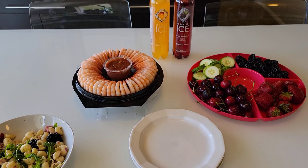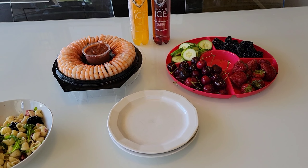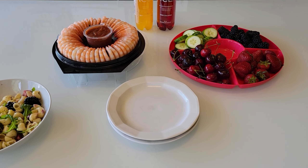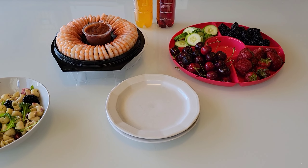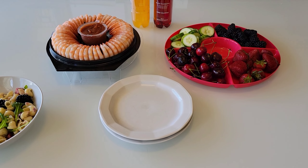Alright guys, so that's what the boys are having for lunch today. This afternoon we are off to the pool to cool off from this heat, and then tomorrow we are going to the Calgary Stampede and I will share a little bit of that with you guys. I hope you have a wonderful day and I will see you tomorrow.